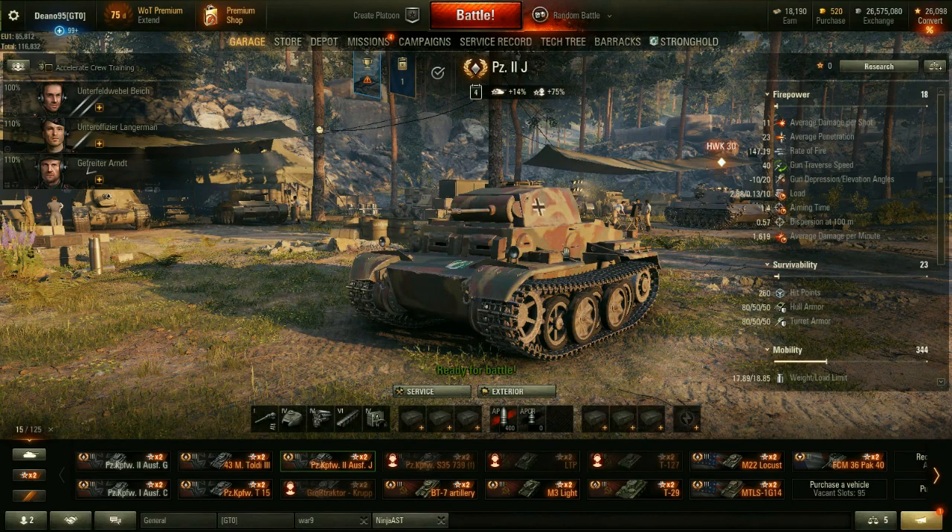If you want a serious vehicle to grind credits and stuff in, this is not a vehicle you want to buy, because this thing is more of a credit spender than a credit maker. So be very aware of that before you commit to getting one of these things.